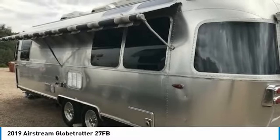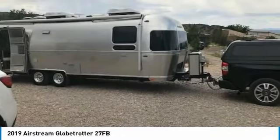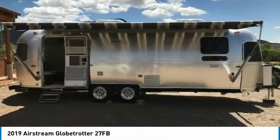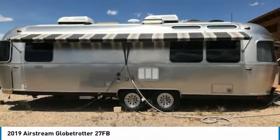Hit the road with minimal effort because this Airstream comes with plenty of storage space both inside and out. Get ready to make this 2019 Airstream Globetrotter 27FB your next home away from home. This versatile trailer offers the convenience of residential living right on the campsite.